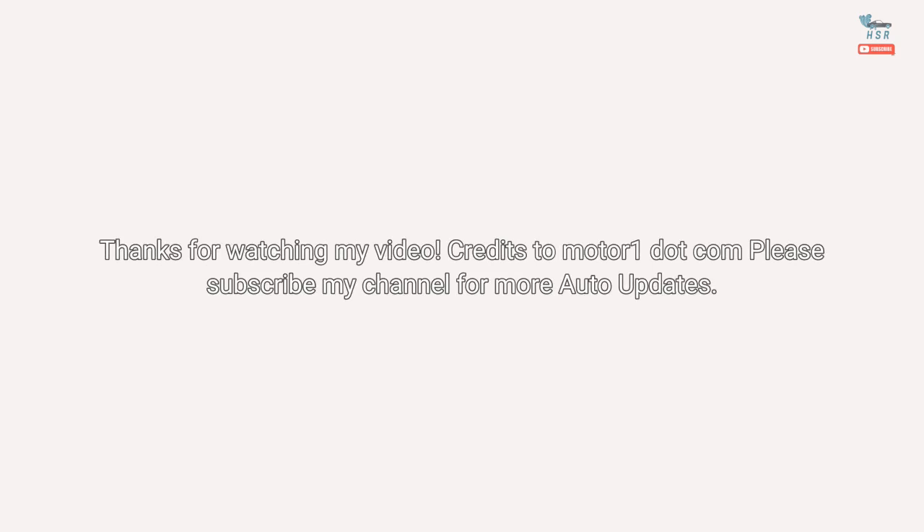Thanks for watching. Credits to Motor1.com. Please subscribe to my channel for more auto updates.